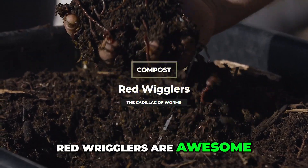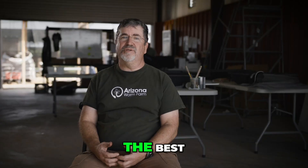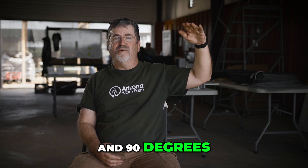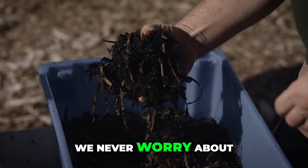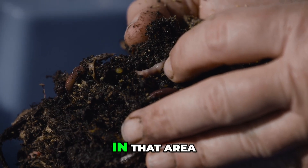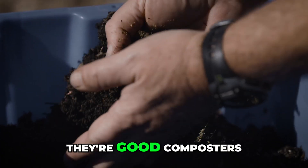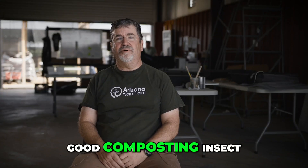Red wigglers are awesome composting worms — they're the Cadillac worms. They handle temperature extremes the best, pretty fat and happy between 30 and 90 degrees. In our bins here outside in Arizona, we never worry about them on the cold side; we take care of them a little on the hot side. They're fast breeders, active eaters, good composters, and they don't wander off. It's just a really good composting insect.